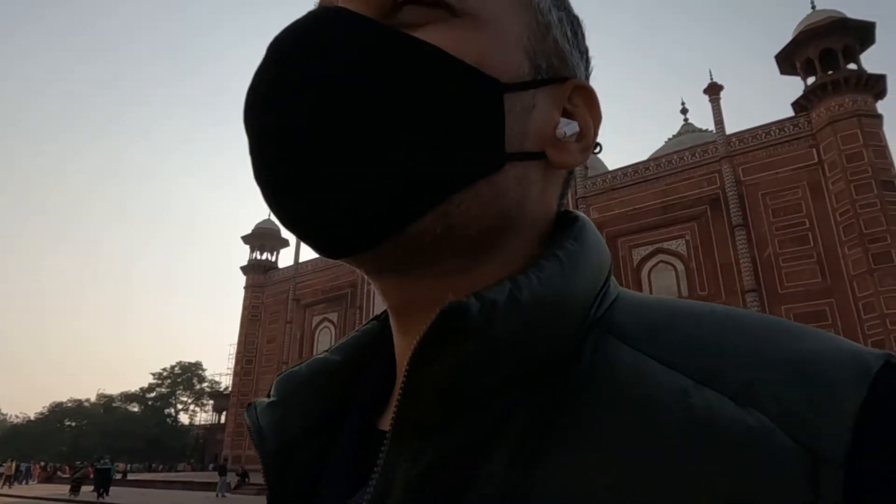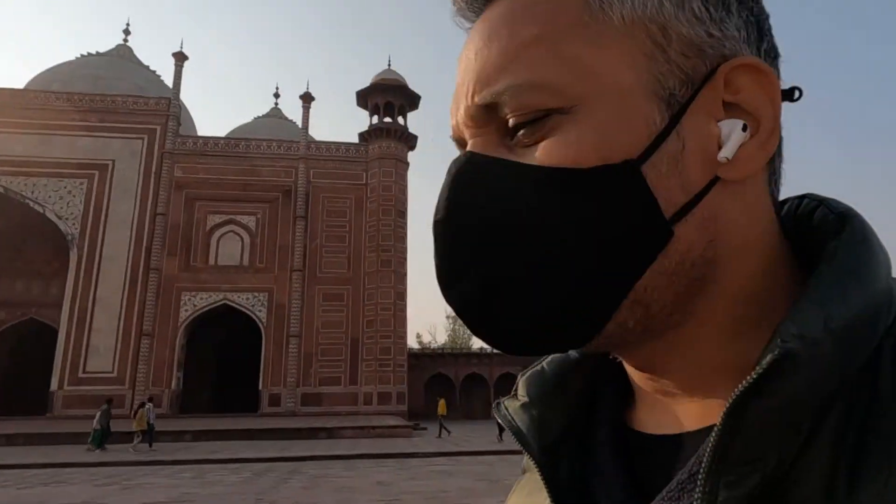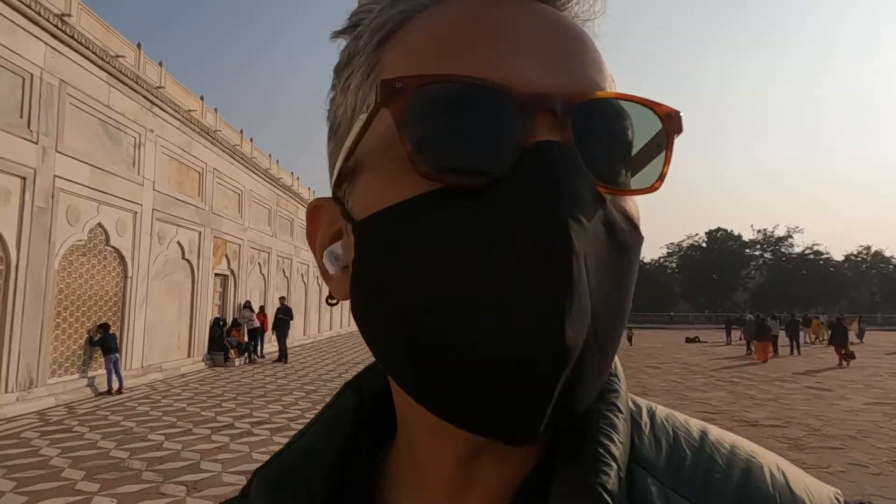When you get here, depending on which gate your driver brings you to, cars aren't really allowed all the way to the ticket gate. So you get off your car and hop into a little electric vehicle — kind of a golf buggy — which costs about 20 rupees. It's the Indian government's golf buggy put here by Uttar Pradesh Tourism, and it brings you right to the entrance where you just show the ticket on your phone and walk right in.